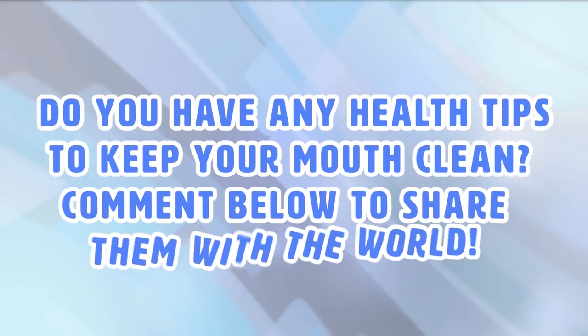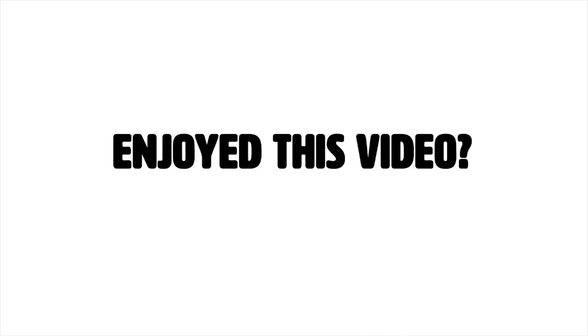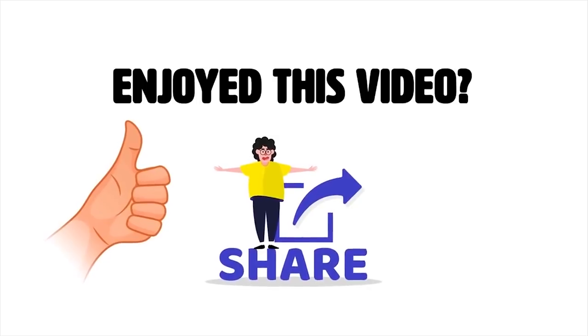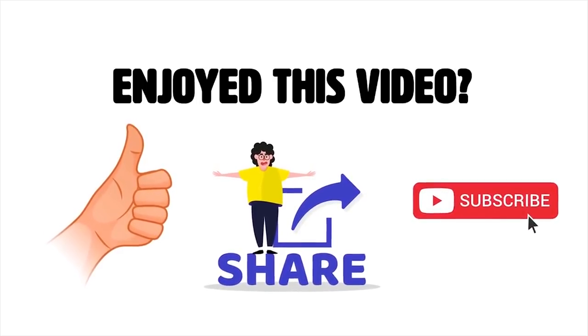Do you have any health tips to keep your mouth clean? Comment below and share them with the world! Enjoyed this video? Hit the like button and share with your friends! Also, subscribe to our channel for more videos like this!